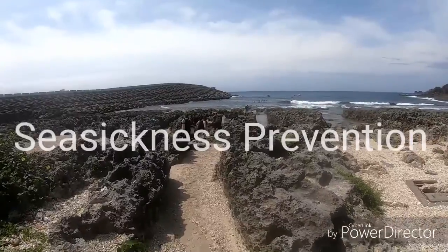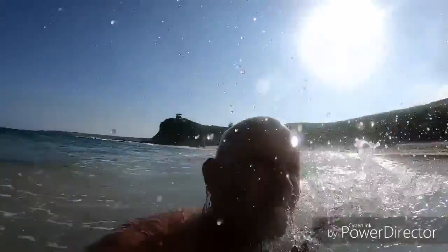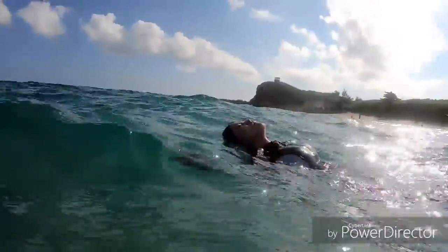Seasickness can be a killer. Once you get seasick you can't make proper decisions anymore. Seasickness consumes your energy and all you can think of is how you wish it to be over. But you can train yourself.